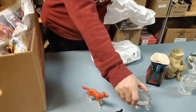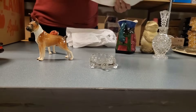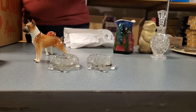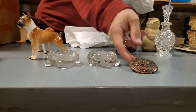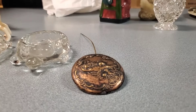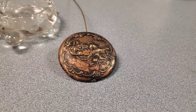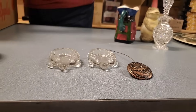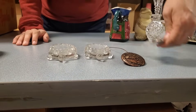Oh, we got turtles — little turtle dishes. You've got a cool — this is like a button, look at that. There's a cool button. These are some cool buttons — look at these vintage floral buttons.